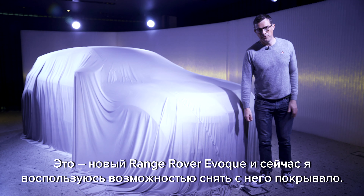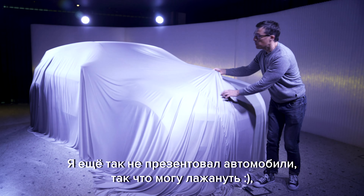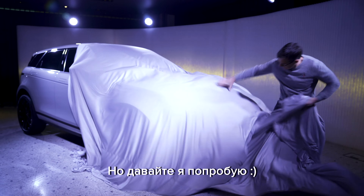This is the new Range Rover Evoke, and I'm actually going to get the opportunity to unveil it. I've never pulled the cover off a car so this could go wrong, but let's give it a go.